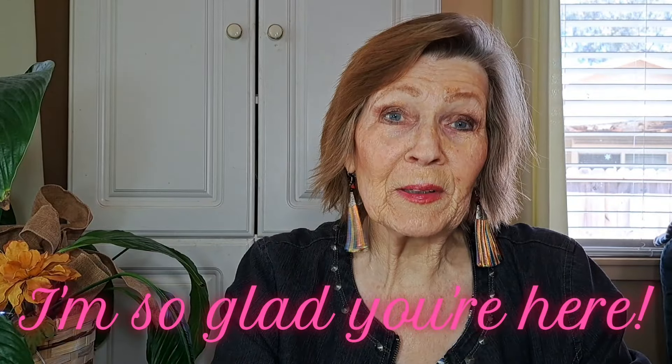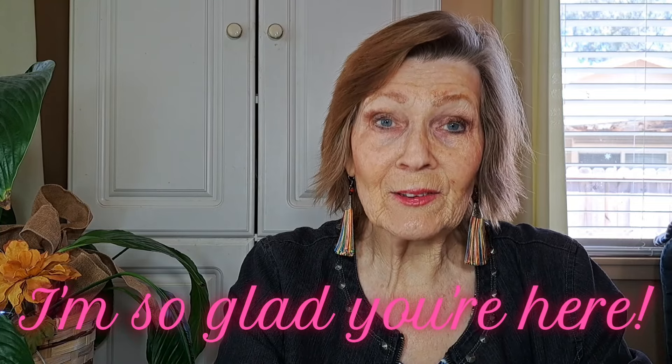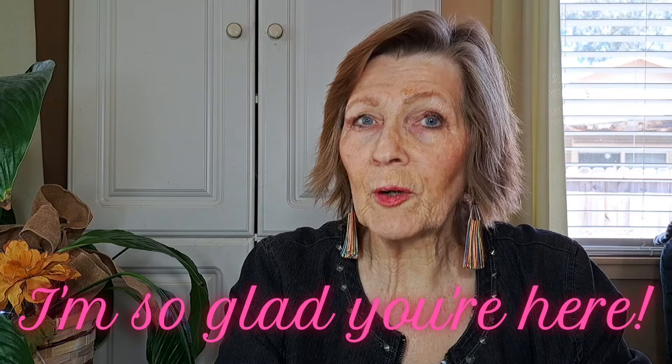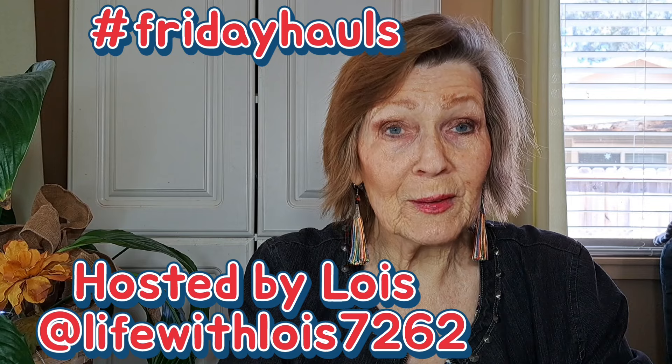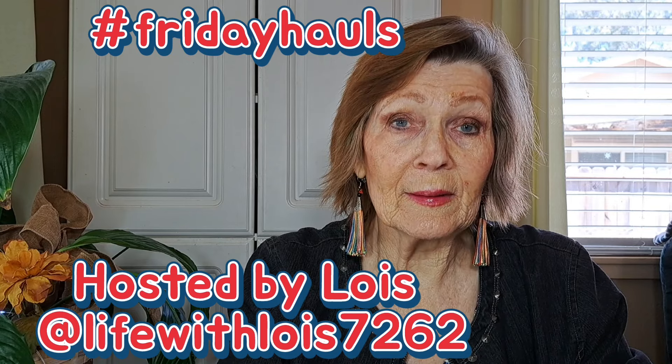Welcome to Mrs. Pete's Drifty Levine. I'm so happy you're here today. Today is hashtag Friday Hauls, hosted by my friend Lois at Life with Lois. You can go over and check and see what she posts today and what everyone else that participates in hashtag Friday Hauls — you might find something you like.